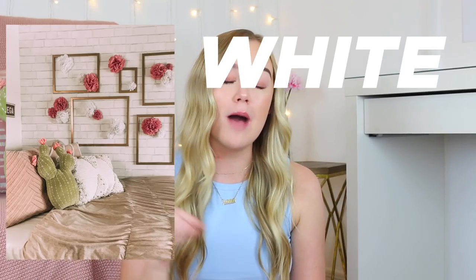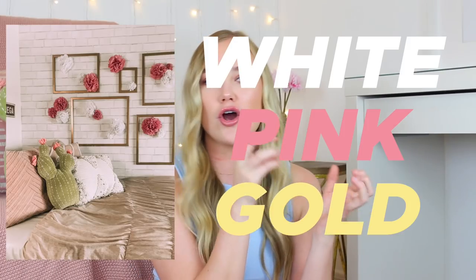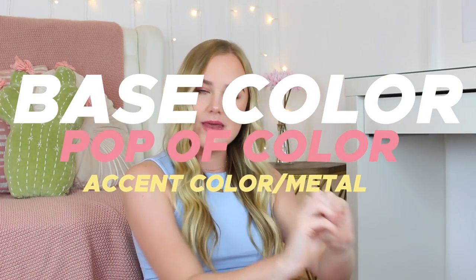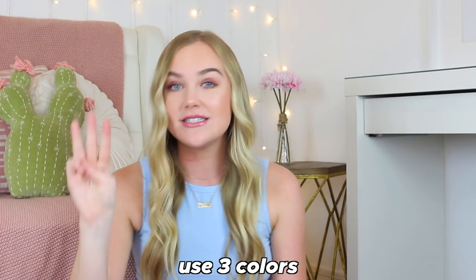In my head I view color schemes as three colors. For example, freshman year my base color was white, my main pop of color was a light peachy pink, and my accent color slash metal was gold. Sophomore year my accent was black. I recommend picking three colors — a big base color, a pop of color, and a mini pop of color — and sticking with those when shopping, even if you occasionally buy things outside of them.